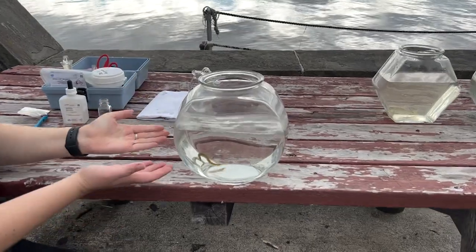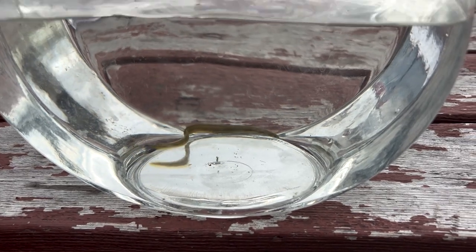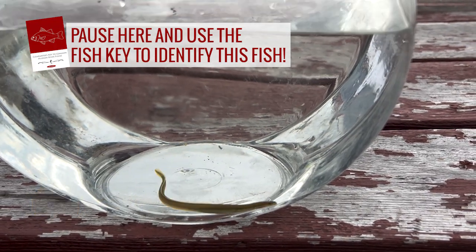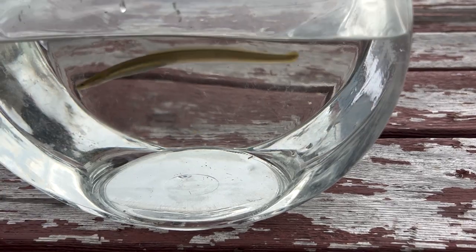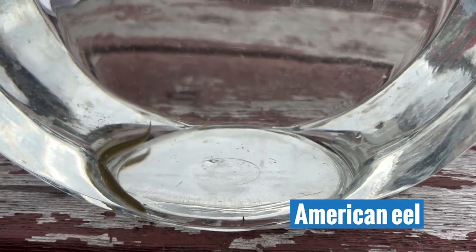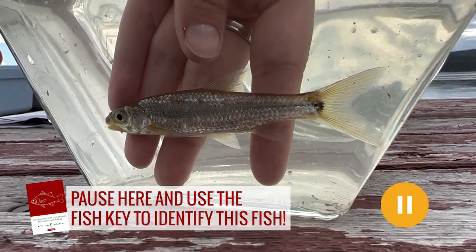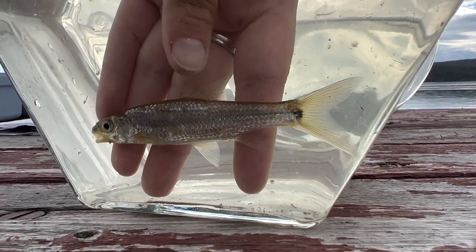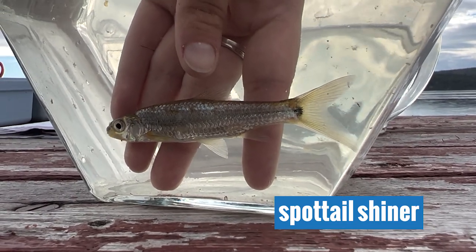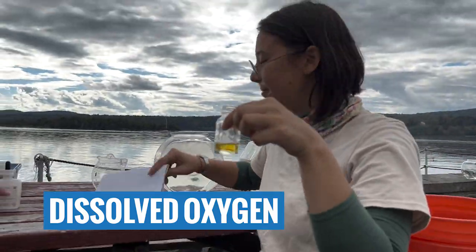First up, if you want to pause the video and use your dichotomous fish key to identify this fish — pause now. That's right, this is an American eel, a migratory species found all throughout the Hudson River estuary. Pause here to use your fish key to identify the next fish. And it is a spot-tail shiner, which is a freshwater fish.